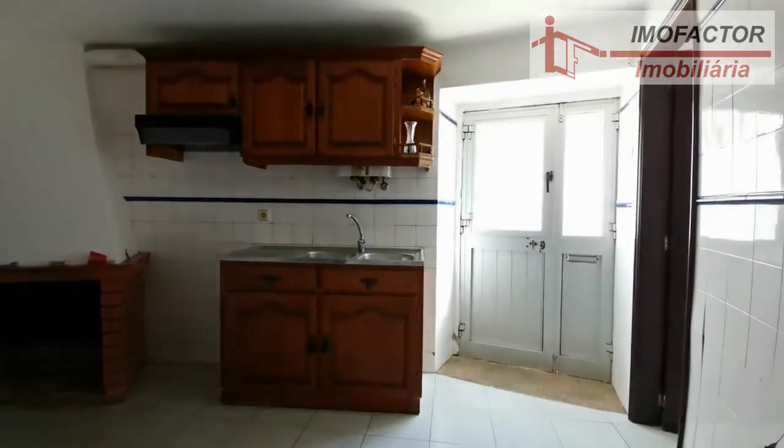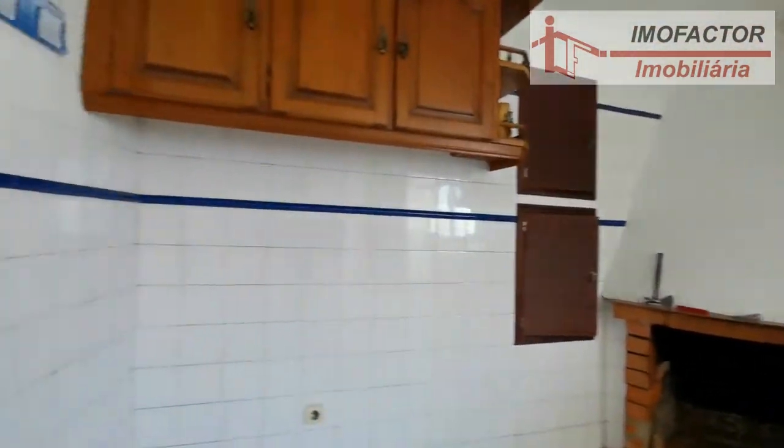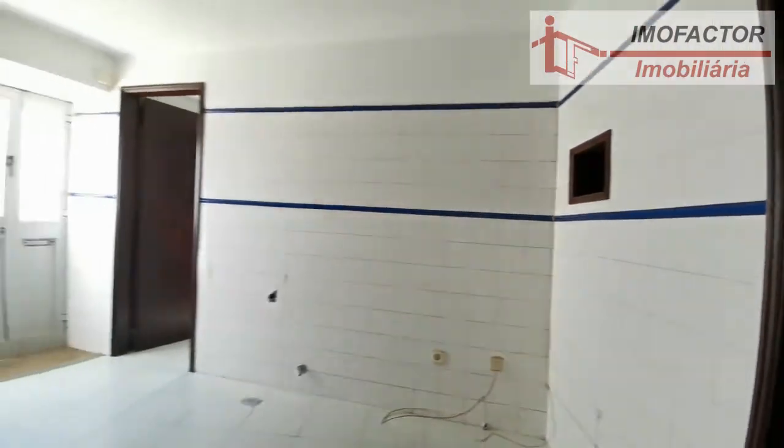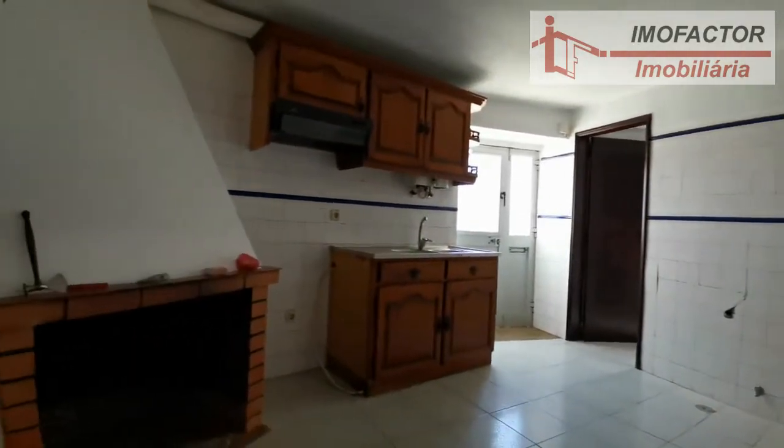Features: kitchen equipment includes a range hood and water heater. Bathroom facilities include a polyban. Water and energy: bottled gas, electricity, piped water with public water supply, and sanitation via sewers.